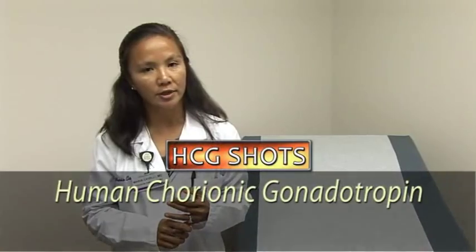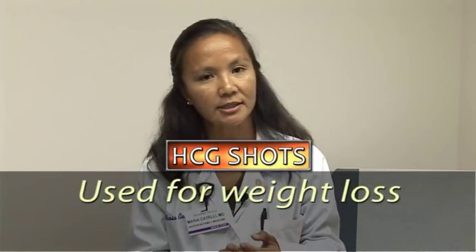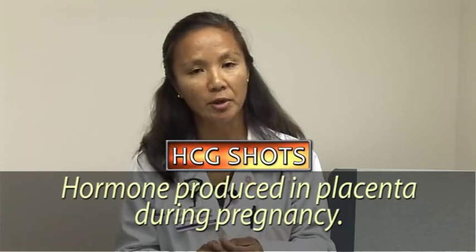That's human chorionic gonadotropin shots. It is something that's out now in hopes for people to lose weight. What it is, is that it is created in labs — it is the hormone that is produced in the placenta when women are pregnant.